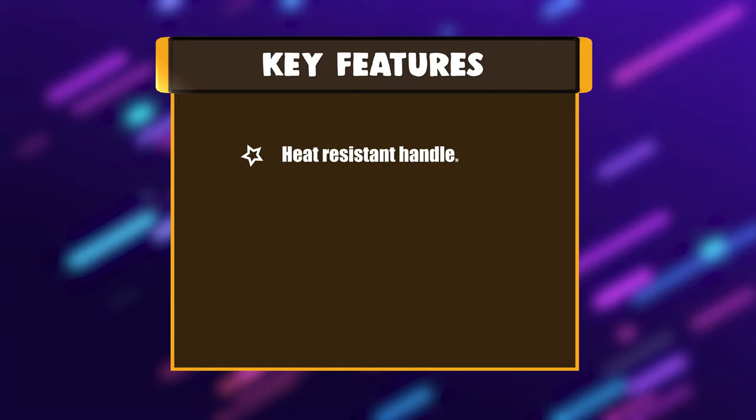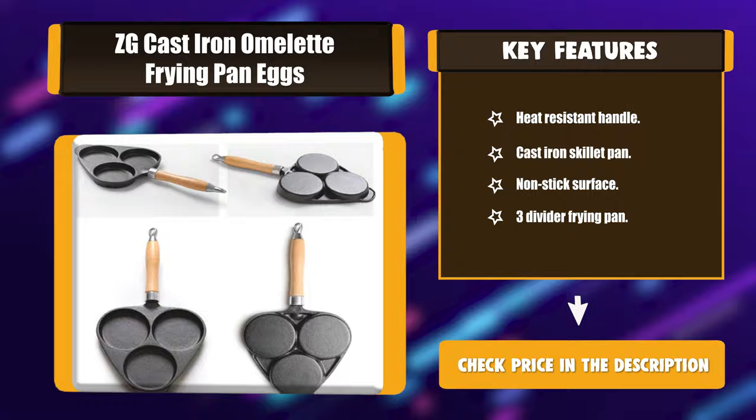Key Features: Heat Resistant Handle, Cast Iron Skillet Pan, Non-stick Surface, 3 Divider Frying Pan.